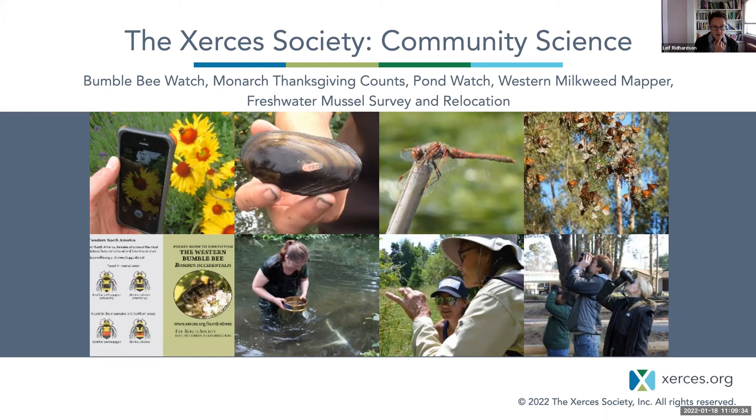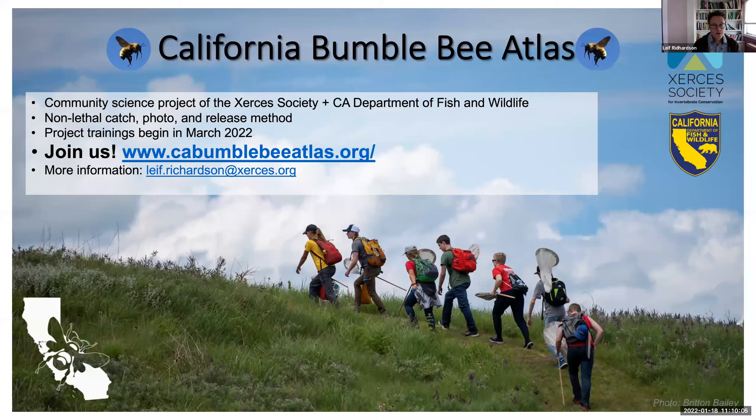We also do a lot of community science, sometimes known as citizen science, where non-scientists can get involved and help us collect data to protect rare species and improve their habitats. These include our online data platform Bumblebee Watch, various monarch butterfly projects including the Thanksgiving counts, a pond watch program, milkweed tracking, and a freshwater mussel survey program. Please check out our website if you're interested in contributing to conservation of invertebrates with Xerces.